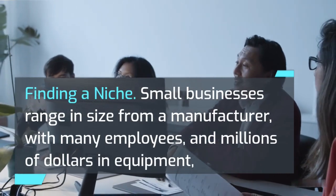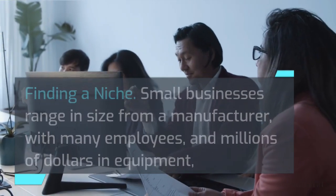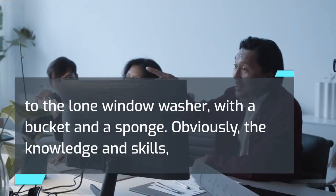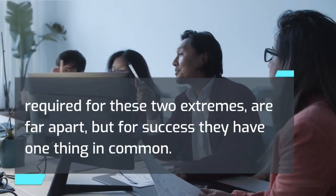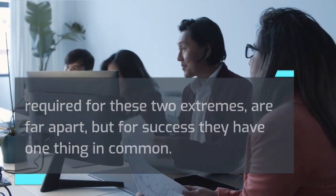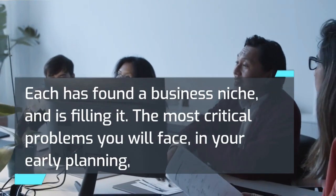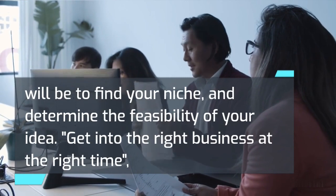Finding a niche. Small businesses range in size from a manufacturer with many employees and millions of dollars in equipment, to the lone window washer with a bucket and a sponge. Obviously, the knowledge and skills required for these two extremes are far apart, but for success they have one thing in common: each has found a business niche and is filling it. The most critical problems you will face in your early planning will be to find your niche and determine the feasibility of your idea.